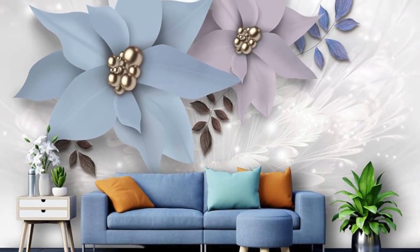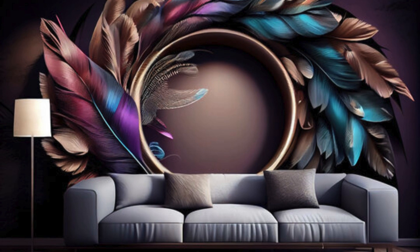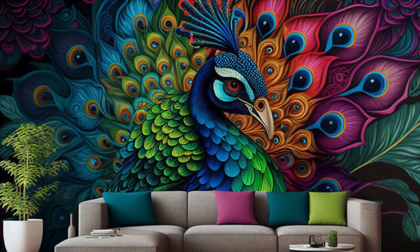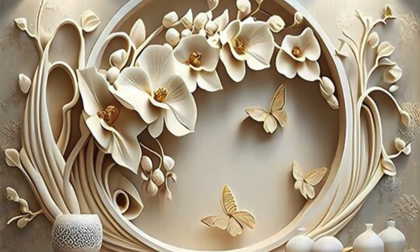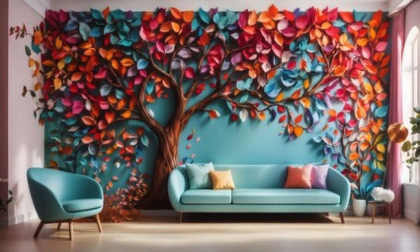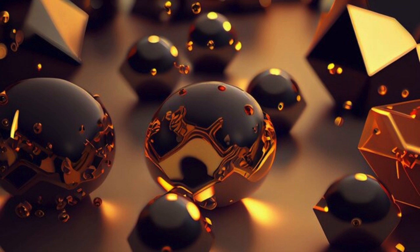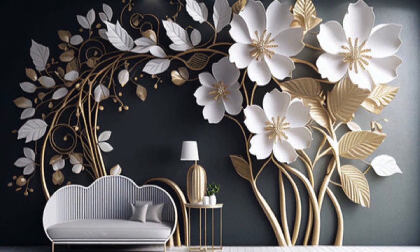From cascading waterfalls that seem to flow into your living space to intricate patterns that dance with light and shadow, each wallpaper is a masterpiece in its own right. Let your walls become a canvas for expression, where the ordinary transforms into the extraordinary with a simple stroke of design. Whether you prefer the serene tranquility of nature-inspired motifs or the bold sophistication of modern geometric shapes, our 3D wallpapers are sure to make a statement in any room. Our extensive collection invites you to explore a universe where textures come alive and perspectives shift with every glance.